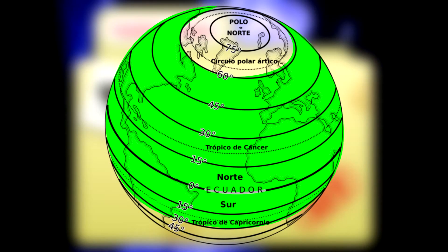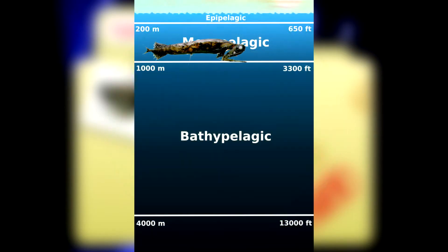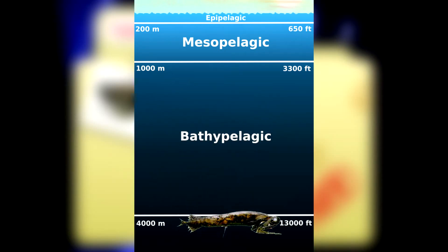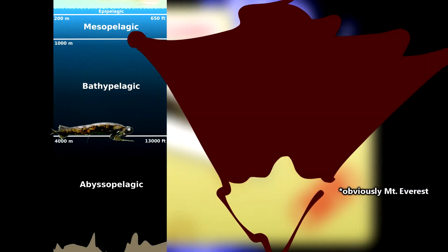Stoplight loosejaws live in the ocean between about 60 degrees north latitude and 30 degrees south latitude. They live at depths between one-third of a mile and nearly two and a half miles. To put that into perspective, stoplight loosejaws can live as far down in the ocean as almost halfway up the tallest mountain on earth. That's pretty dang deep.